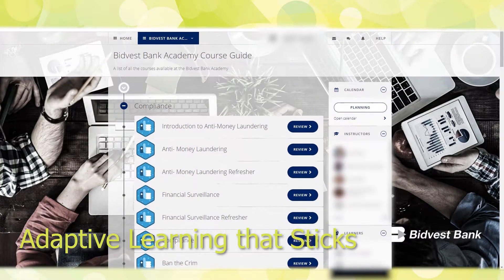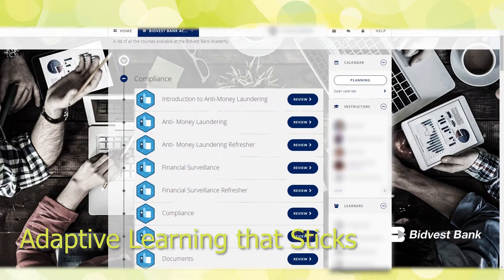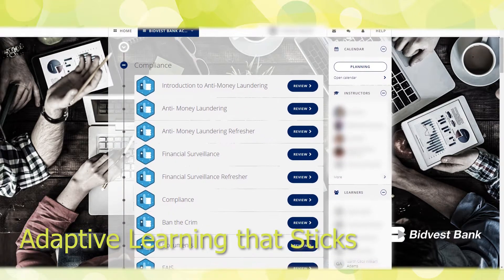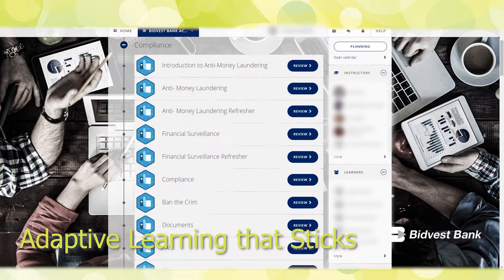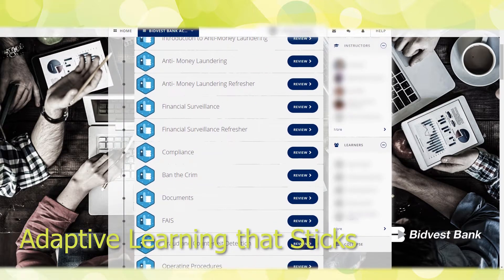Adaptive learning that sticks: Our adaptive learning algorithms automatically offer each learner those learning activities they need most. This can drastically reduce learning time as learners only learn what they need to.